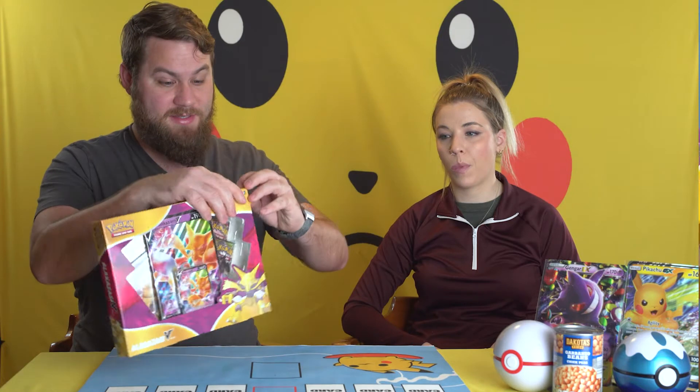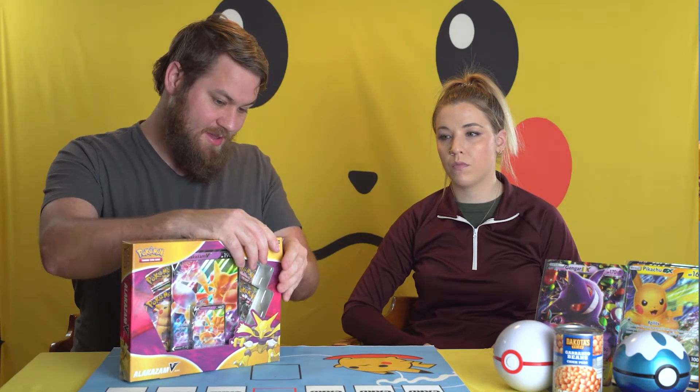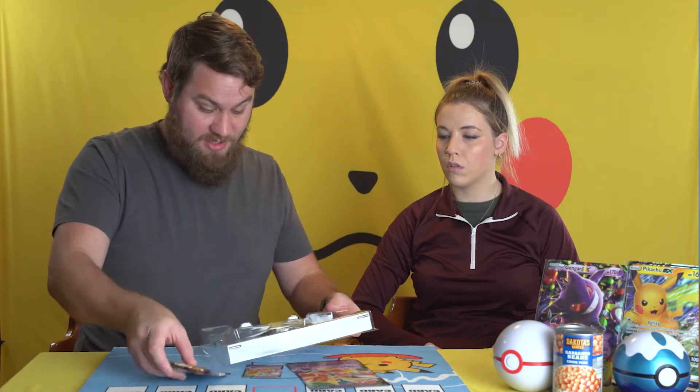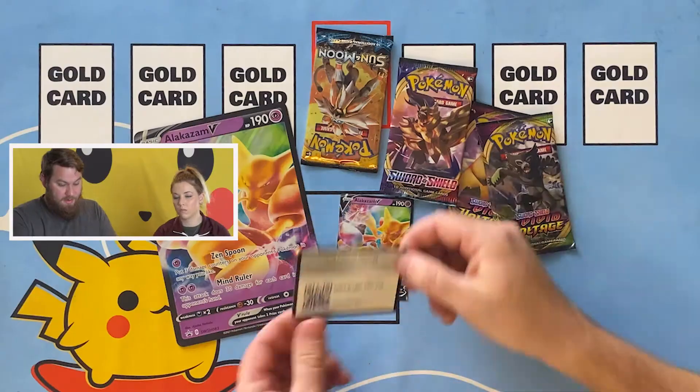This is the Vivid Voltage box, the most recent release. Alakazam obviously deserved his own box and he finally got it. Around the same time this box came out, Kadabra was taken off of Nintendo — exiled, if you will. The lawsuit was on Kadabra, and Kadabra is technically still banned. Inside there's two Vivid Voltage packs, a Sword and Shield, a Sun and Moon, and a code card.